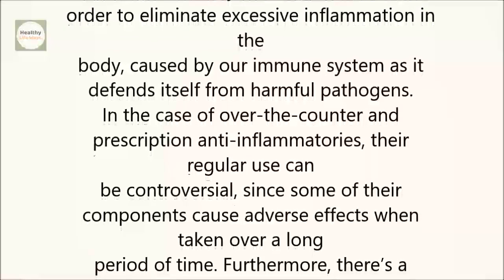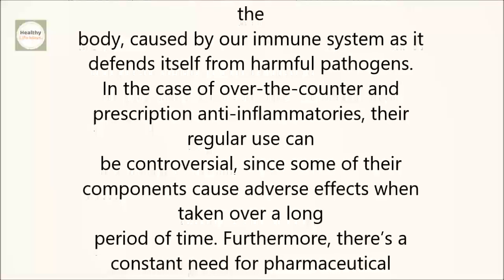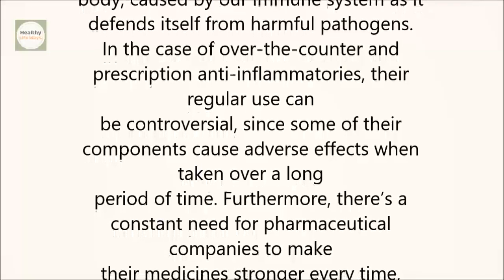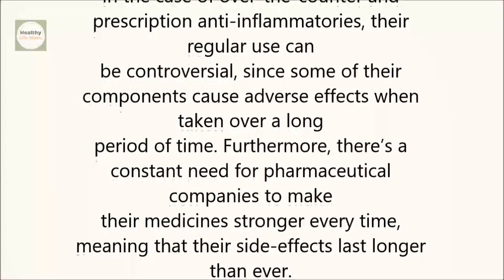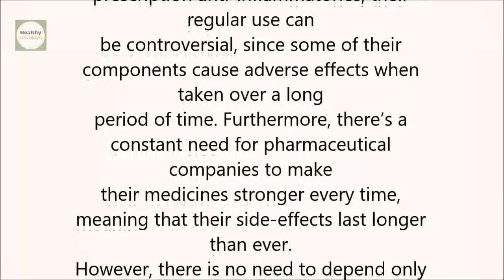Furthermore, there's a constant need for pharmaceutical companies to make their medicines stronger every time, meaning that their side effects last longer than ever. However, there is no need to depend only on industrialized anti-inflammatories.